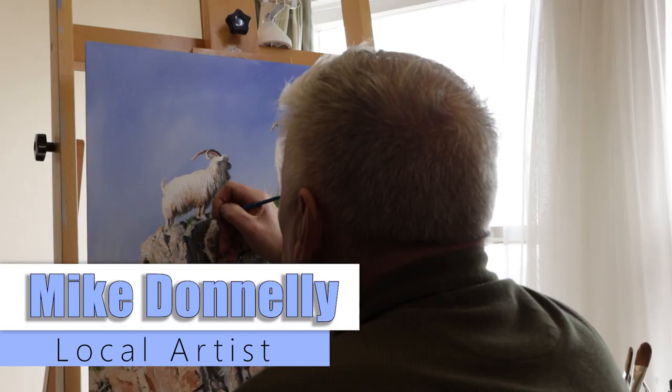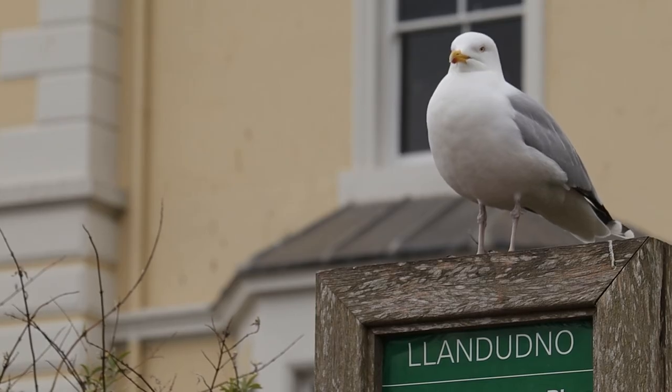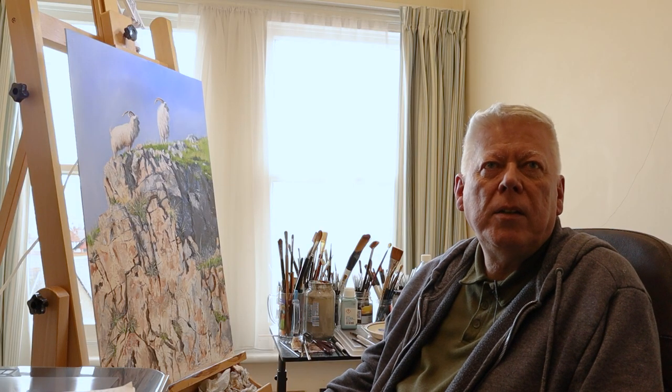Here in Llandudno, I'm a professional wildlife and landscape artist. We ended up in Llandudno. We've been here for two years now, but we've been coming here for about 16 years as a family.